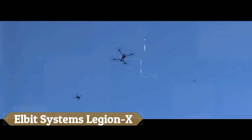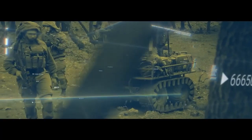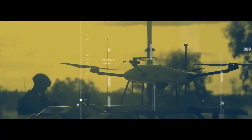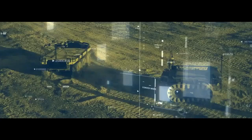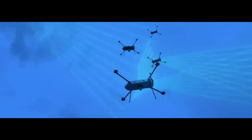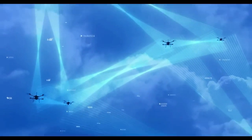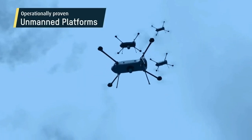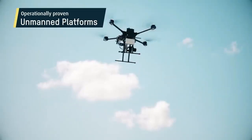The Elbit Systems Legion X is a cutting-edge, multifunctional electro-optic system designed specifically for infantry and special forces. This compact and lightweight device is a powerhouse, equipped with high-resolution day-and-night cameras, thermal imaging, a laser rangefinder, laser pointer, and a digital compass for navigation. Its modular design allows for customization to suit various mission requirements.